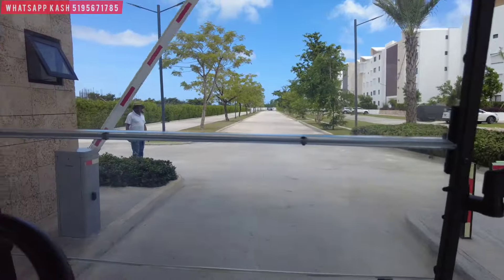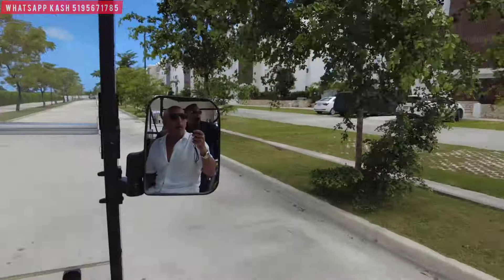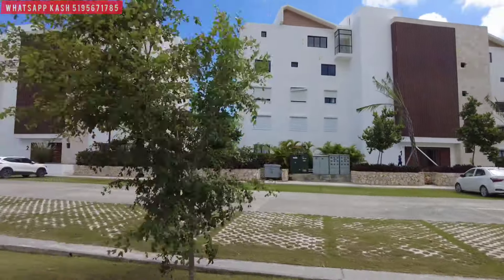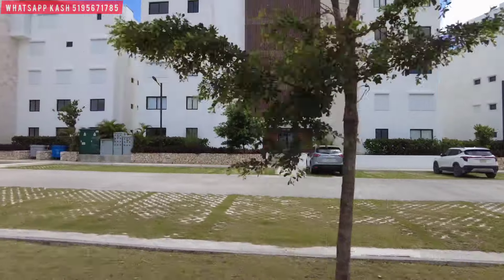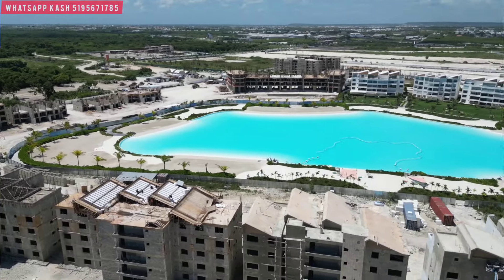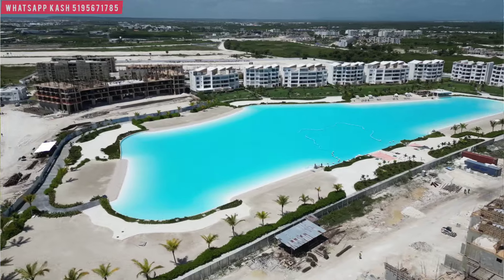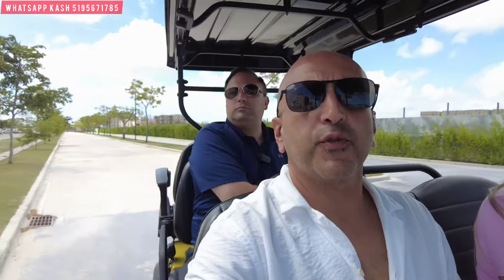So this is going to be the main entrance, the main gate. Here we have our first phase, the buildings Solek and Marek. We just delivered 10 buildings. First phase right here, already started delivering. 10 buildings have been delivered in phase one. How many phases are we going to have in total? We're going to have four phases, and the final delivery is October 2026.